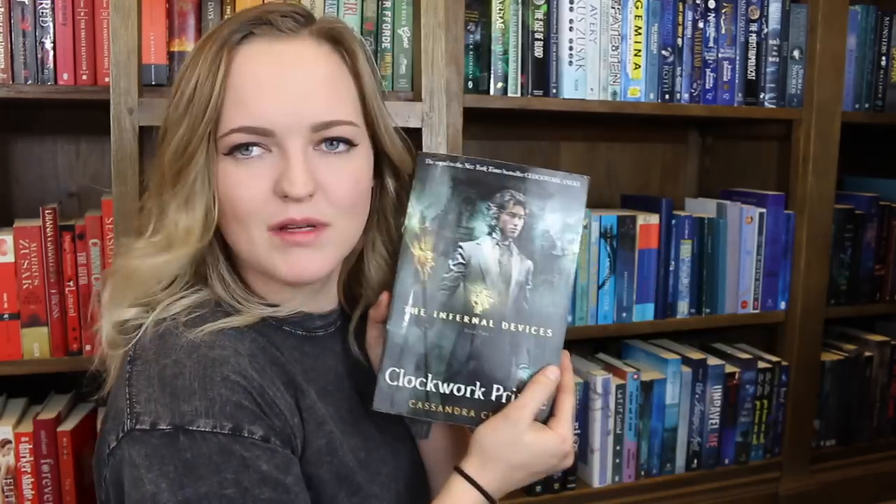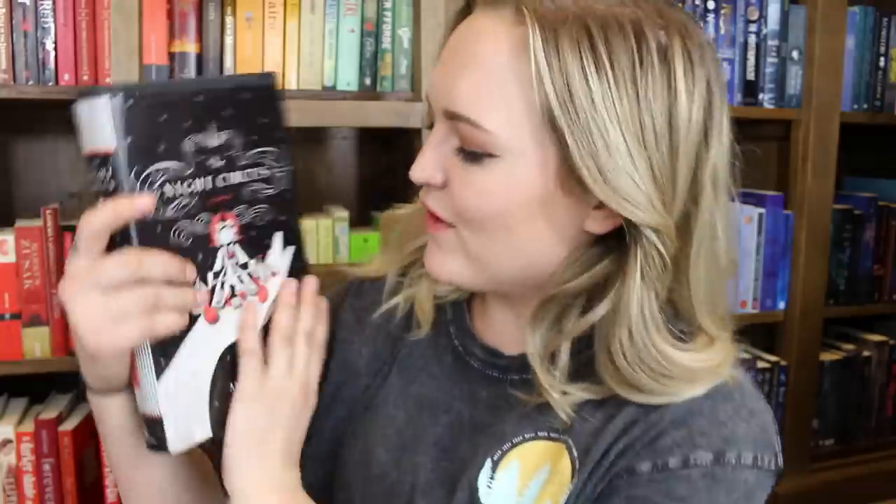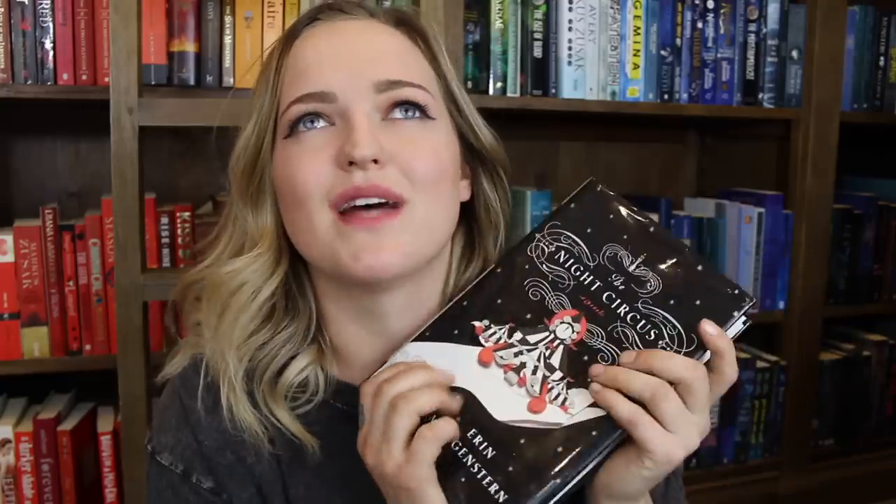Do you have a book with a clock on the cover? I instantly grabbed a Clockwork book by Cassandra Clare but there isn't actually a clock on it. So I've got The Night Circus by Erin Morgenstern, and there is a little clock on there. I love this book so much and I'm so excited for her next book to come out soon.